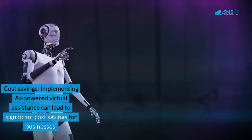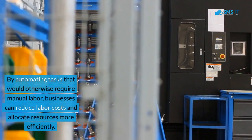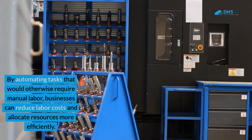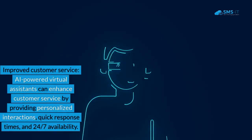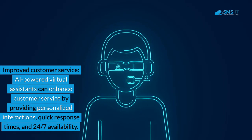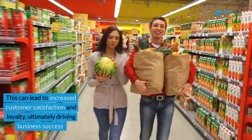Second, cost savings: implementing AI-powered virtual assistants can lead to significant cost savings for businesses. By automating tasks that would otherwise require manual labor, businesses can reduce labor costs and allocate resources more efficiently. Third, improved customer service: AI-powered virtual assistants can enhance customer service by providing personalized interactions, quick response times, and 24/7 availability. This can lead to increased customer satisfaction and loyalty, ultimately driving business success.